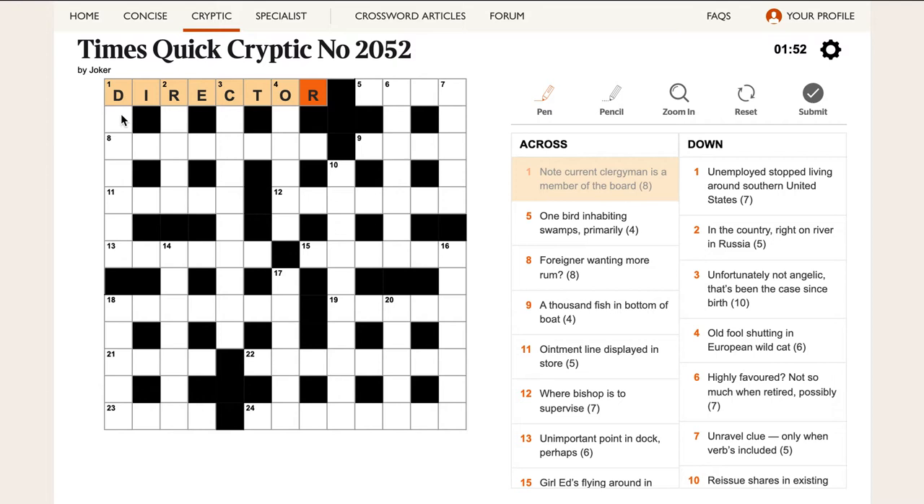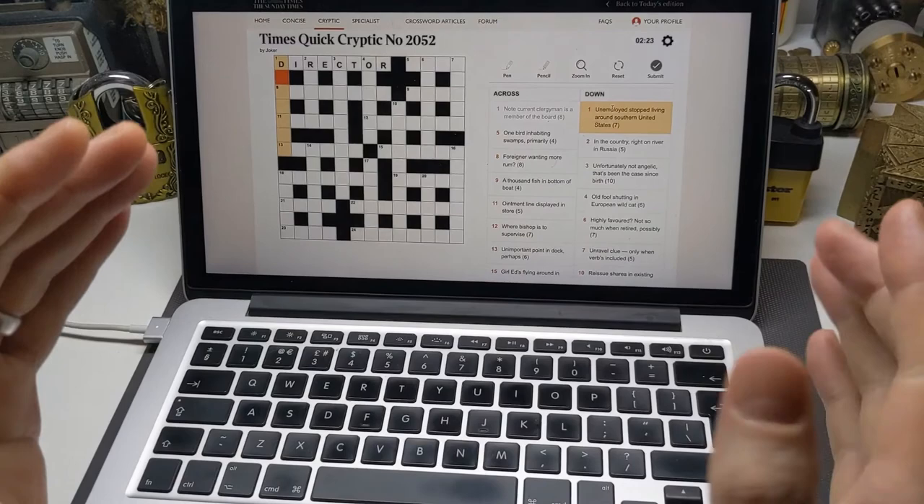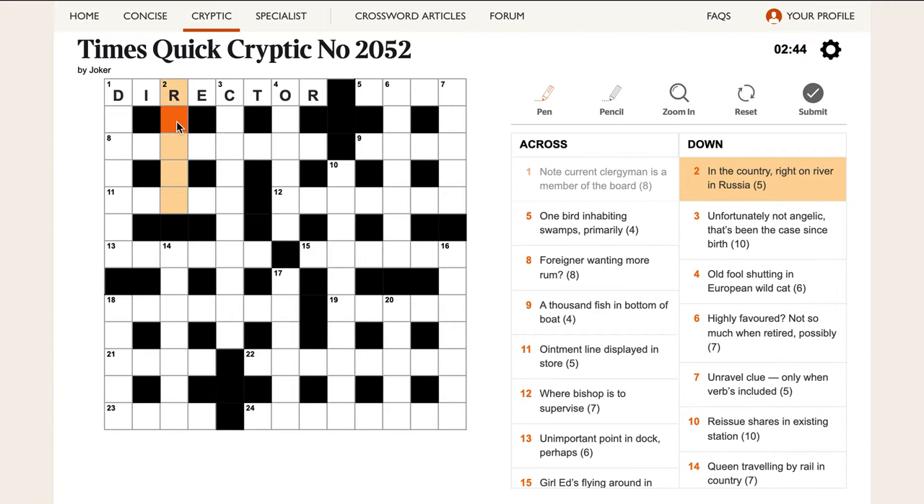Now we've got a few letters. One down: 'Unemployed stopped living around southern United States.' My first thought is southern United States could just be S-U-S. I wonder if this is a word that ends in or contains S-U-S, in which case the whole thing would mean unemployed. The definition has to be at the beginning or end — it can't be buried in the middle. So the definition here is probably 'unemployed.' I don't know what it is yet, so I'm going to move on.